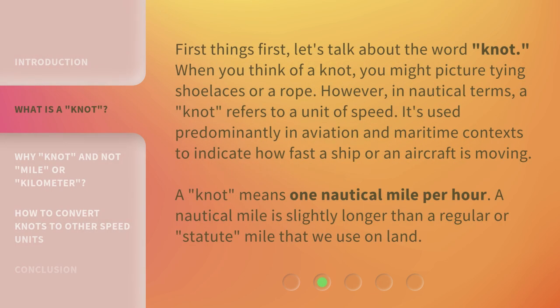First things first, let's talk about the word knot. When you think of a knot, you might picture tying shoelaces or a rope. However, in nautical terms, a knot refers to a unit of speed. It's used predominantly in aviation and maritime contexts to indicate how fast a ship or an aircraft is moving.